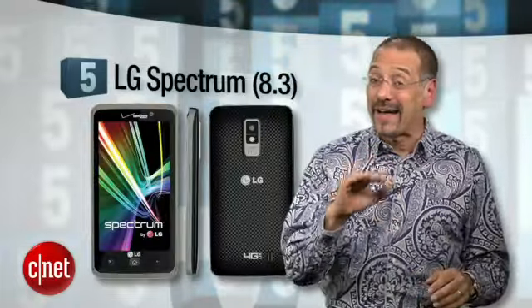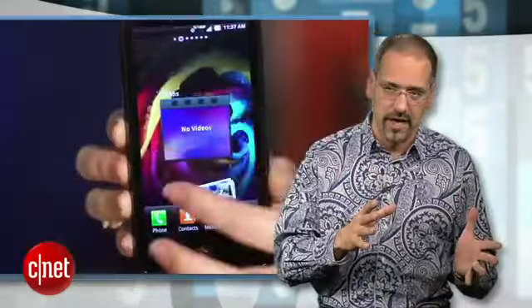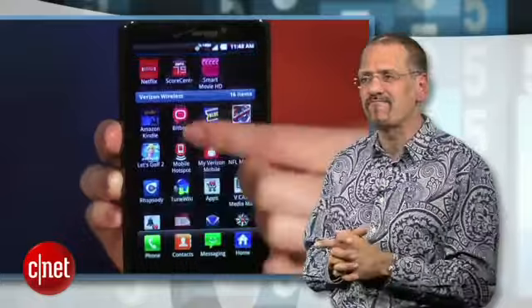Part of what makes it on the bottom rung of this ladder, though, is the somewhat inconsistent quality of calls and photos. And we found the way that LG skins Android to be... interesting.